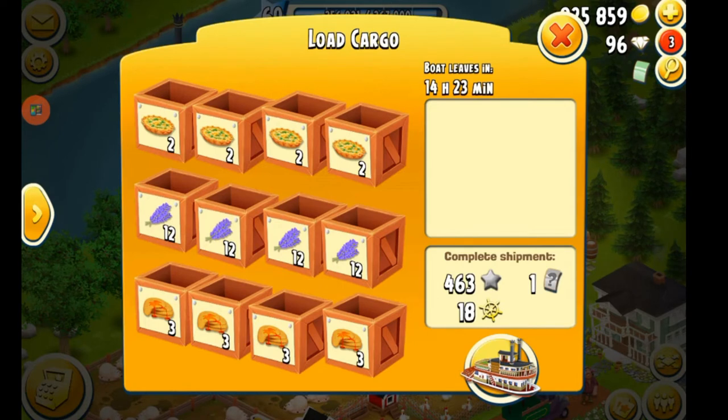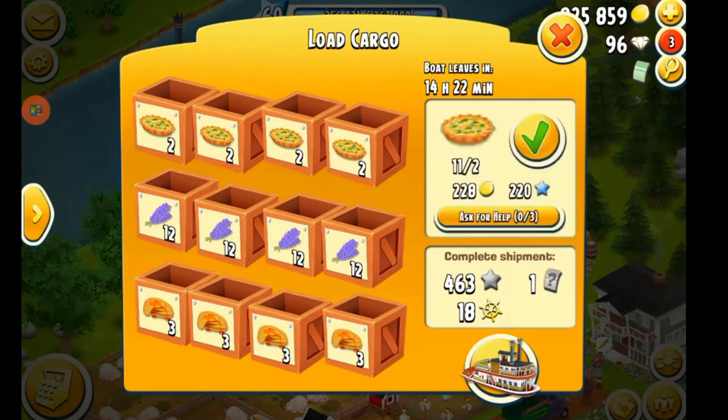You can actually send the boat away unfilled, and I'm going to show you how. First, very important: do not fill any crates. If you fill even one single crate, or even mark them for help, you can no longer use this option.